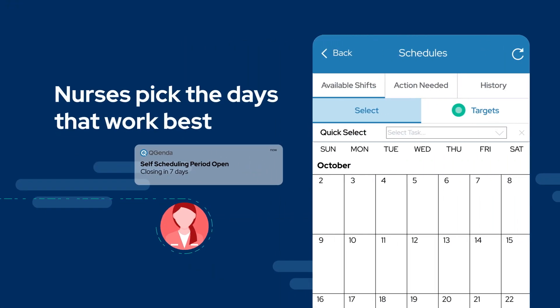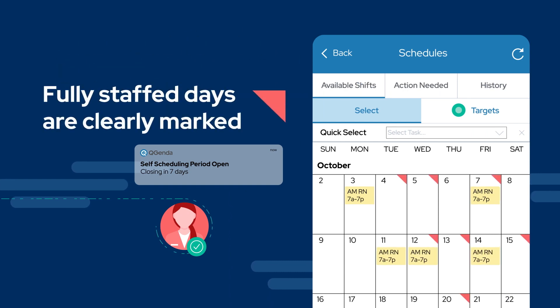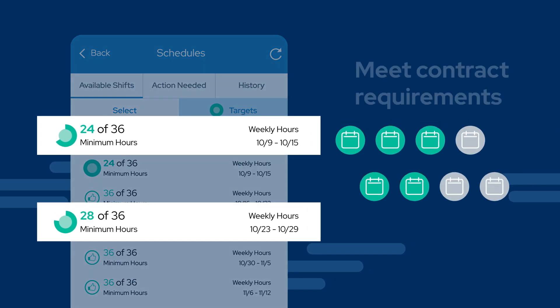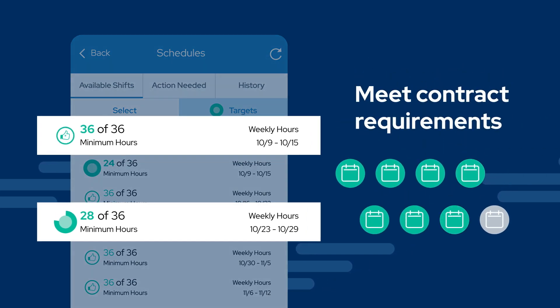When scheduling periods open, nurses simply pick the days that work best. Fully staffed days are clearly marked, and the Target tab indicates when nurses need to grab more shifts to meet contract requirements.